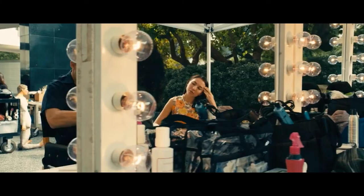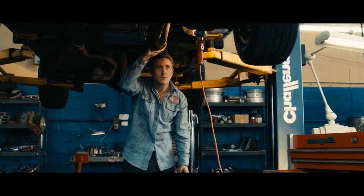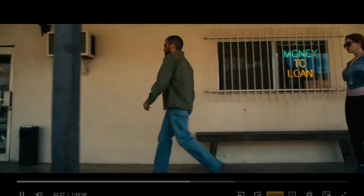Drive is about a Hollywood stunt driver, mechanic, and part-time getaway driver for some bad guys. And after trying to help a neighbor, one of the heists he assists in goes sour, and now the driver is left to clean up the mess.